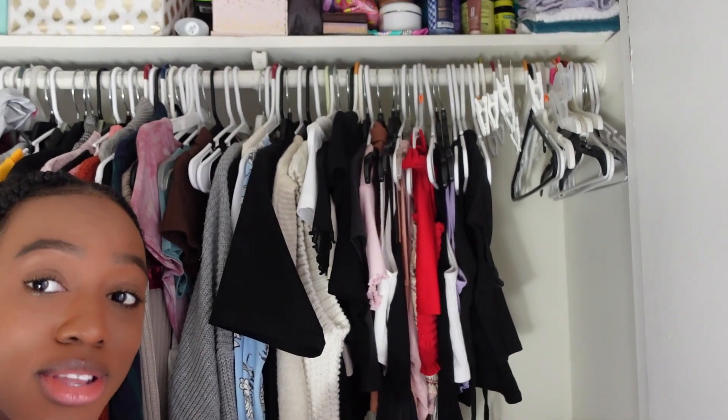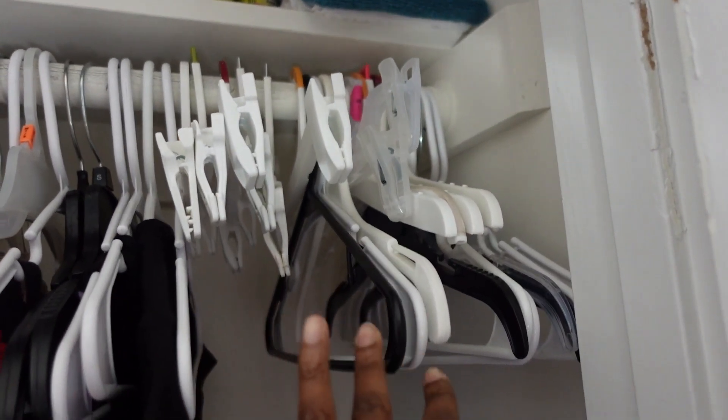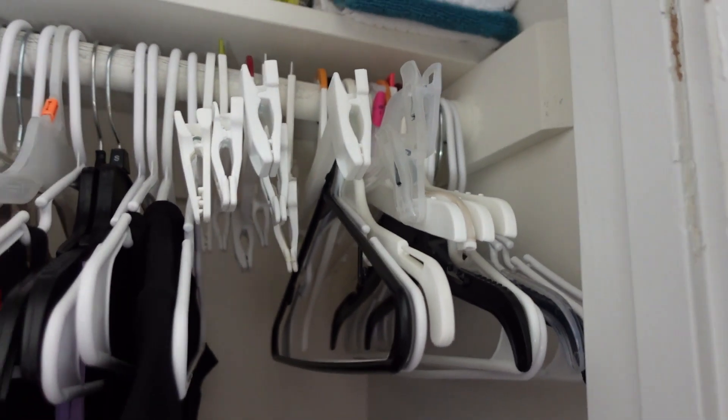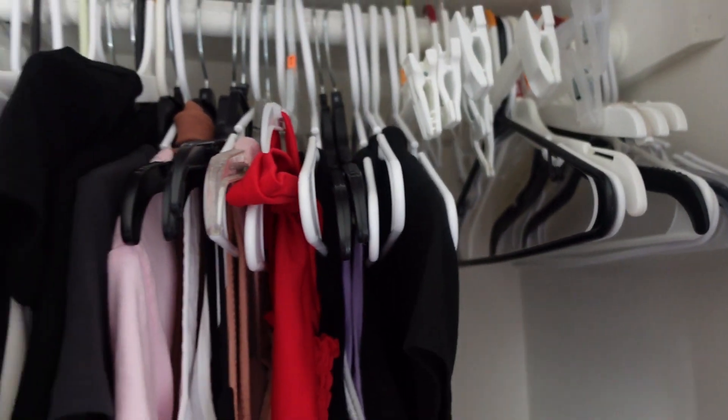I did decide to get rid of a few other things and it might not look like much of a dent but I swear it has been. Look — these are all the leftover hangers and I feel like that's quite enough, honestly. And this is kind of what it looks like now.